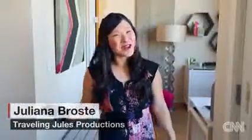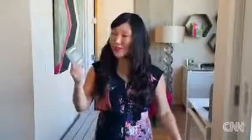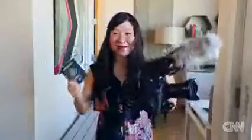Hi, I'm Julianna Broste, Traveling Jewels. I'm an Emmy award-winning travel video journalist, and I have my own production company. I've been all around the US, visited two dozen countries, and I'm always juggling my time and my stuff. So that's how I've learned how to become a packing pro. Here are a few of my tips.